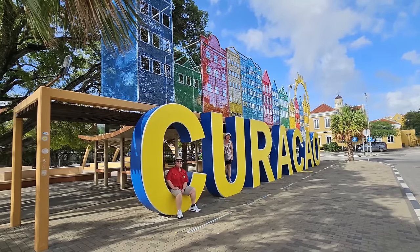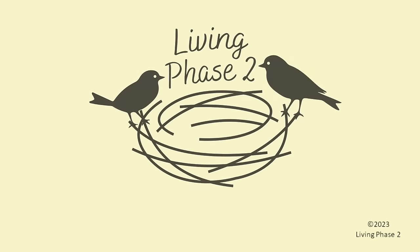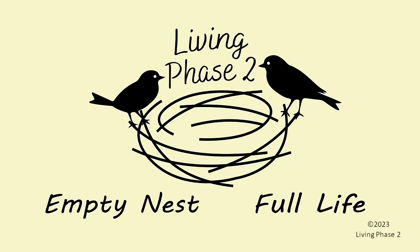Hello and welcome back everyone to our nine-month Ultimate World Cruise adventure. Today we're going to show you the quaint and beautiful port of Curaçao. Welcome to Living Phase Two. I'm Mike and I'm Nancy — we're empty nesters striving to live life to the fullest, living that life on Royal Caribbean's nine-month Ultimate World Cruise aboard the Serenade of the Seas.